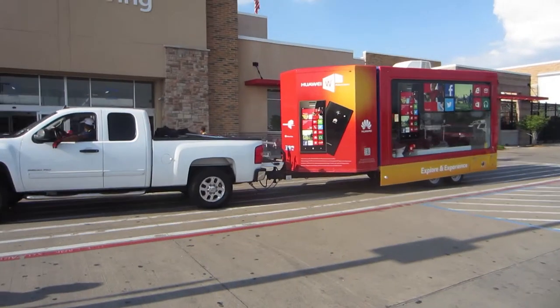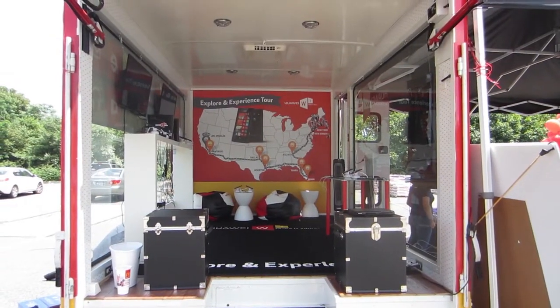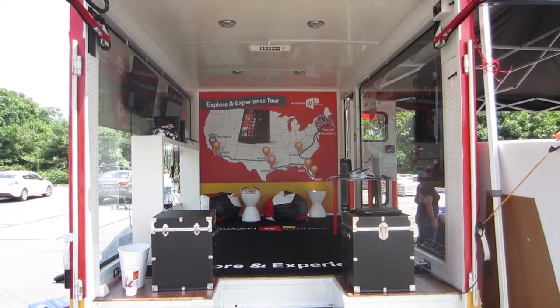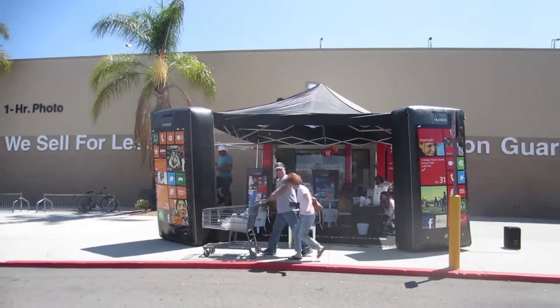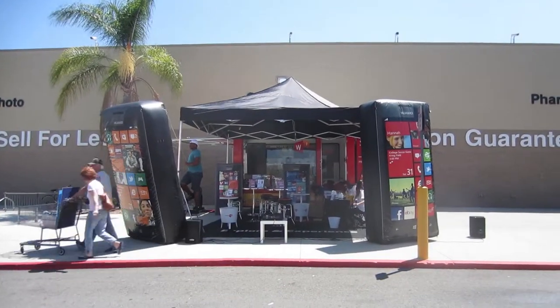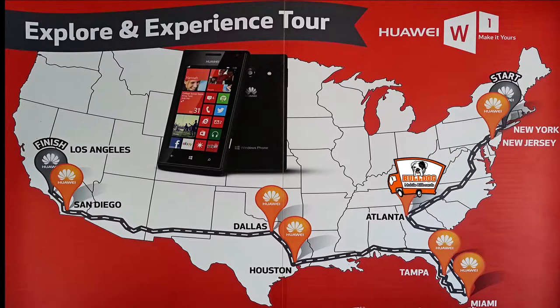We brought the Advertising Display Cube cross-country this summer for the Huawei W1 Windows Phone Tour. The tour started in the Northeast in New York and New Jersey before heading to Georgia, Florida, Texas, and California for 16 total activations.